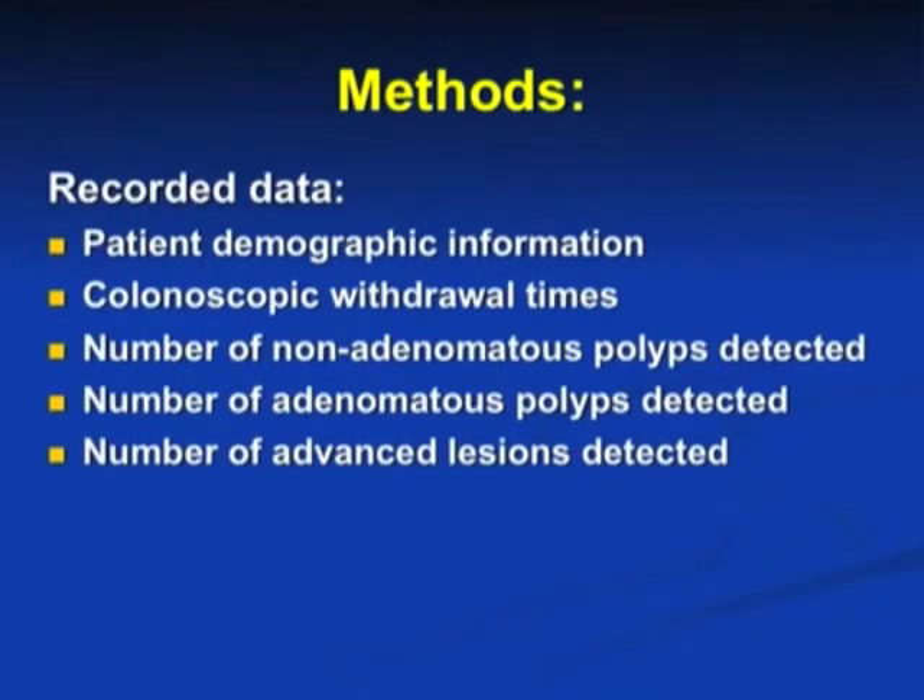Recorded data included patient demographic information, colonoscopic withdrawal times, number of non-adenomatous polyps detected, number of adenomatous polyps detected, and number of advanced lesions detected.